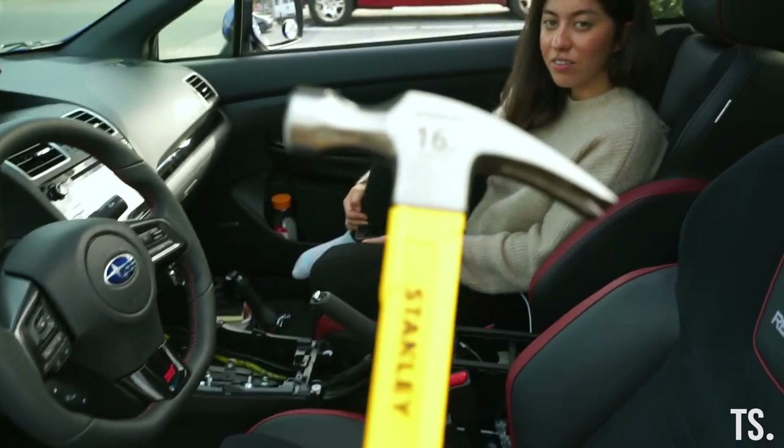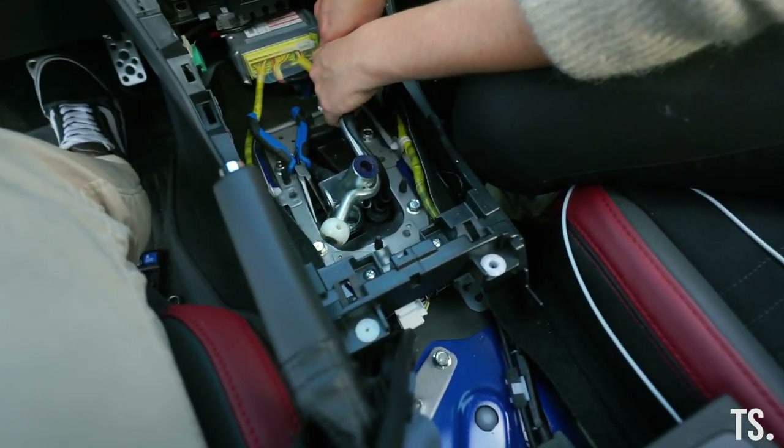Back to Canadian Tire to grab a hammer. Thank God we stayed nearby. This is part of modding — I just can't wait to have our own space with all the tools and a lift. But we've got to start somewhere. If you're in the same boat — want to mod your car but don't have the experience, space, or tools — look at us. That's what makes it fun. We've made progress!